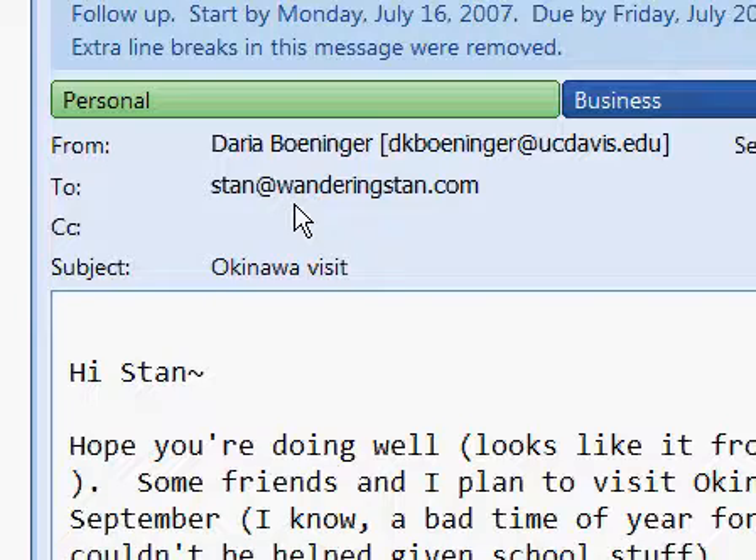This is even kind of worse than I expected. But again, you get the point that Outlook search kind of sucks.